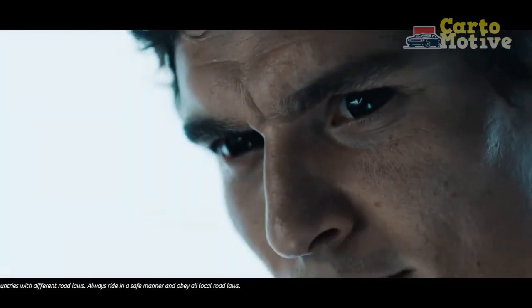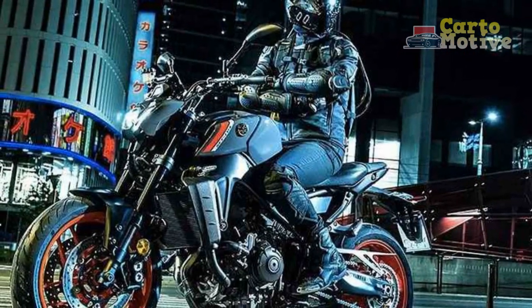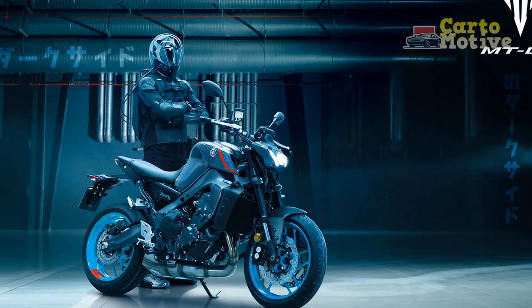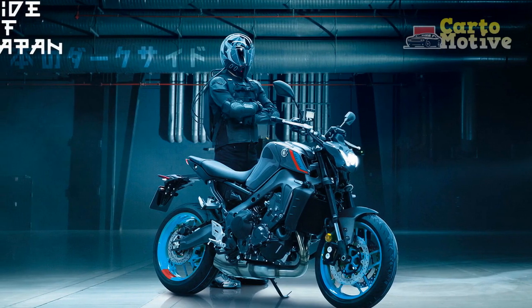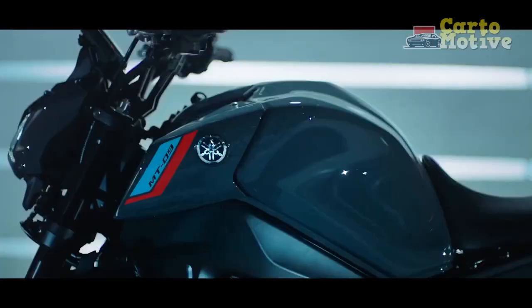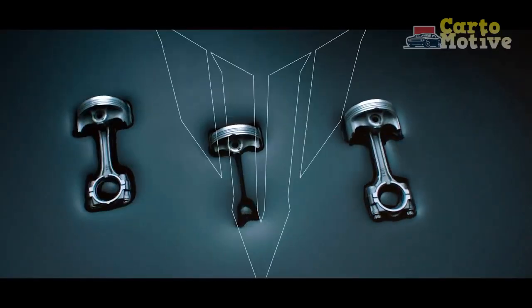Chassis and Handling. The MT-09's prowess isn't confined to its engine — the chassis and handling characteristics are equally exceptional. The lightweight aluminum frame contributes to the bike's agility, allowing riders to effortlessly maneuver through tight corners and challenging terrains. The adjustable suspension setup, comprising a fully adjustable fork and rear shock, enables riders to fine-tune the bike's performance according to their preferences and riding conditions.